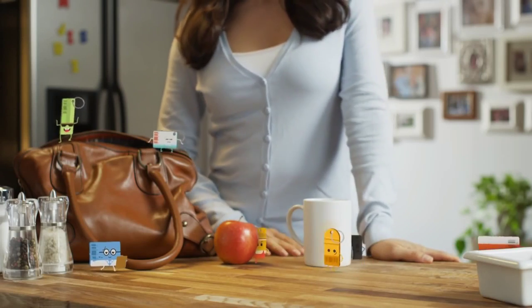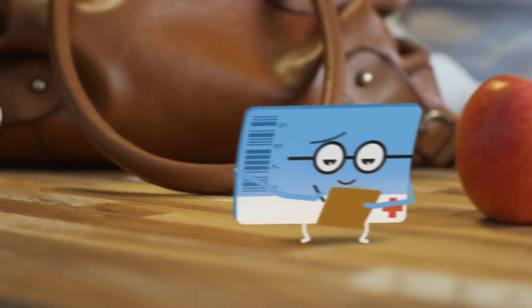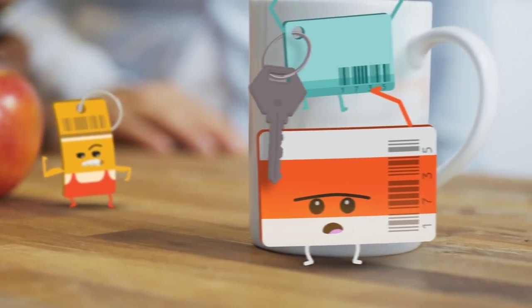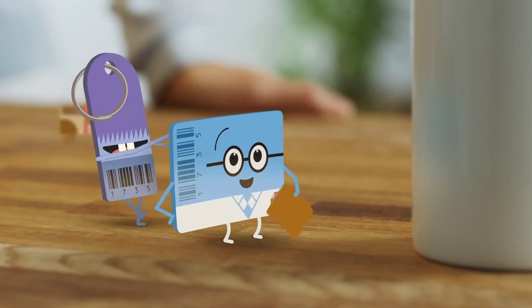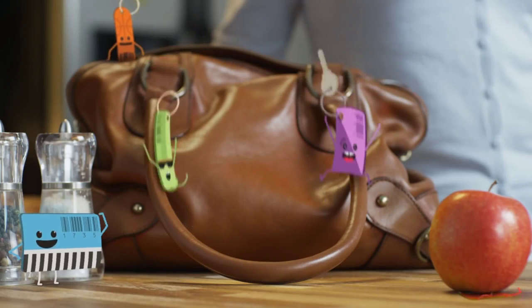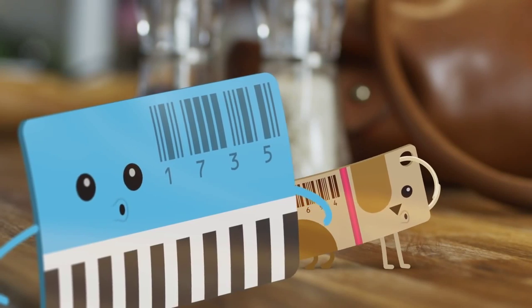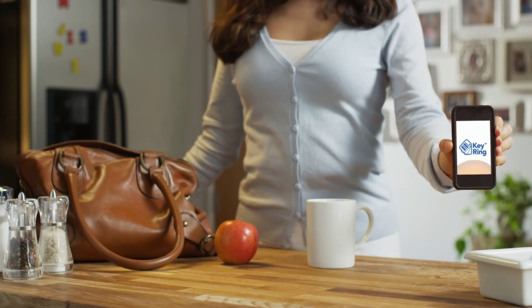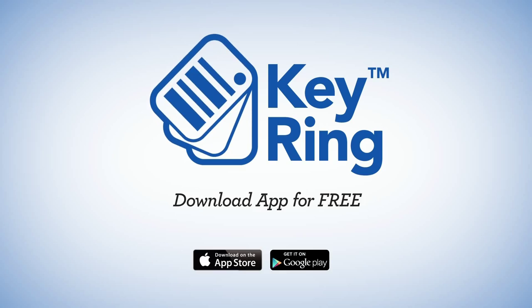Saving for my family means using reward cards. I have a card for the grocery store, one for the drugstore, the pet store, the gym — you name it. But all those cards are tough to keep track of. That's why I have Keyring. Keyring puts all my reward cards on my phone, so they're there when I need them. Keyring — all your reward cards in one awesome app.